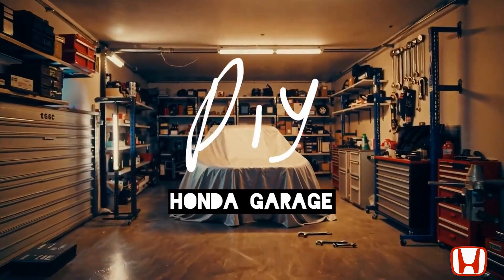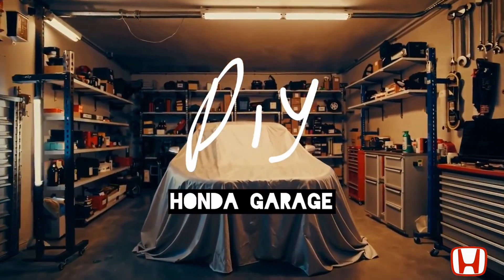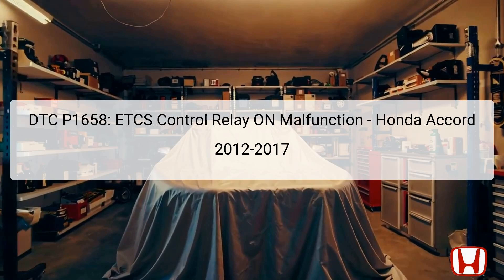Welcome to the DIY Honda Garage Channel. The DTC P1658 indicates a malfunction with the Electronic Throttle Control System, ETCS, control relay in the 2012 to 2017 Honda Accord. This issue is critical because the ETCS plays a vital role in regulating engine throttle functions, which directly affect vehicle acceleration and overall performance.